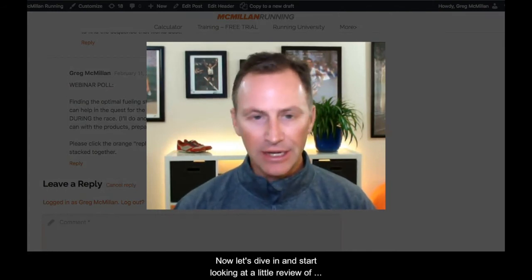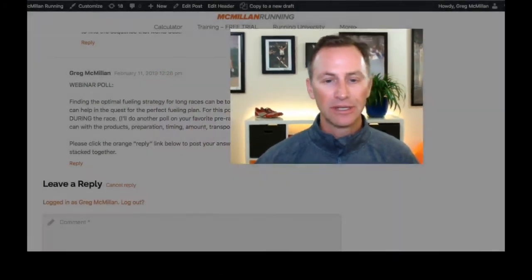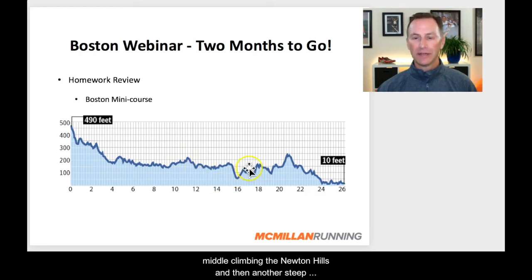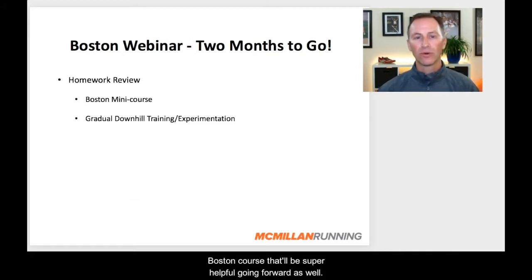Now let's dive in and start looking at a review of what your homework was from last time. First: did you find your Boston mini course? Did you search out something that kind of mimics the Boston course — some steep downhill to begin, rolling in the middle, climbing the Newton Hills, and then another steep downhill as you go to the finish? Hopefully you've been able to scout out and begin to do some running on your mini Boston course. That'll be super helpful going forward.